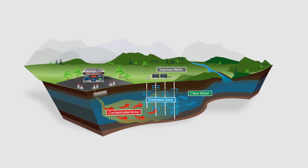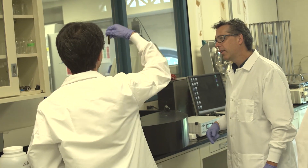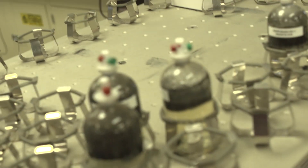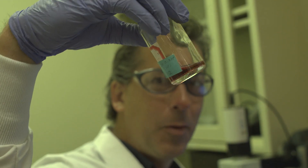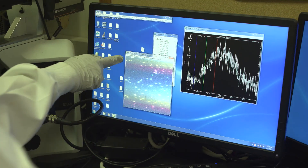We are developing new remediation technology. We work on a variety of things in my research group. Currently we focus on what is called environmental nanotechnology. One component is to leverage the unique properties of nanomaterials to develop new technologies for remediation of groundwater or water treatment. The other aspect has to do with understanding the implications of nanomaterials in the environment.